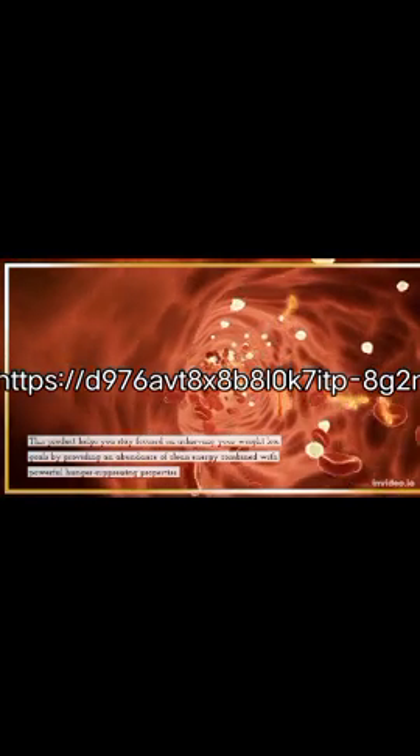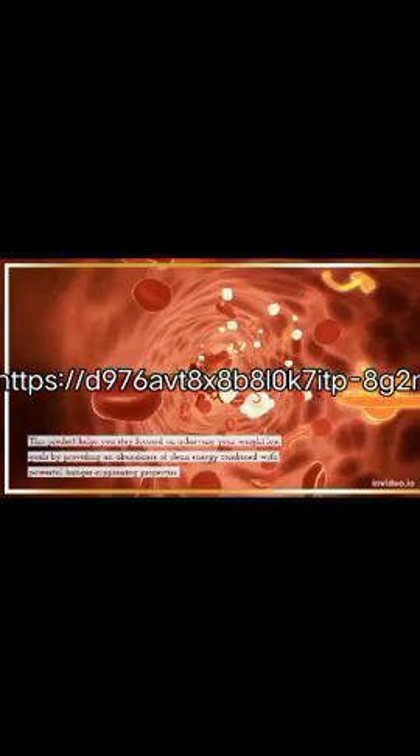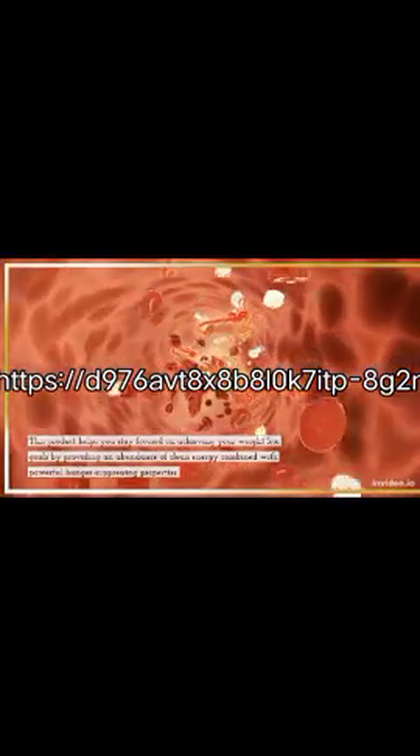There are a lot of products that stay focused on achieving weight loss goals by providing an abundance of clean energy combined with powerful appetite-suppressing properties.